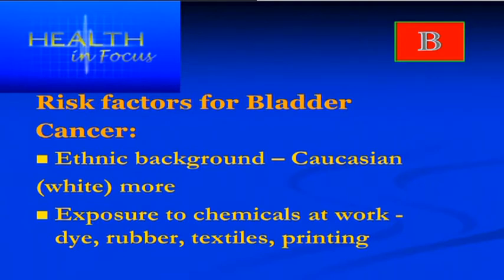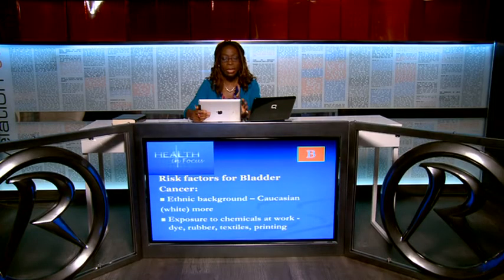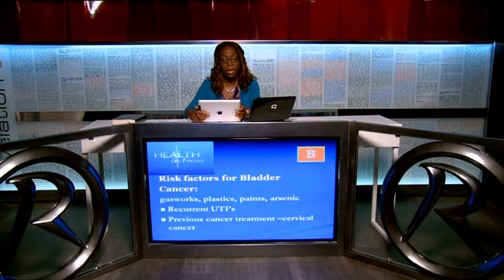Other risk factors include ethnic background. The white male over 60 is at more risk of bladder cancer, especially if he is also a smoker. White Caucasian men are at higher risk than other ethnic groups. Exposure to chemicals at work also predisposes a person to bladder cancer — particularly dyes, rubbers, textiles, benzidine, and arsenic. In factories of the past where there was no health and safety regulation, plastics, paints, and arsenic exposure were all high-risk factors for bladder cancer.